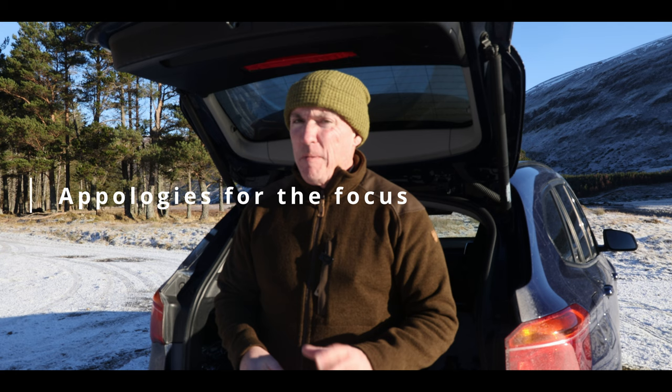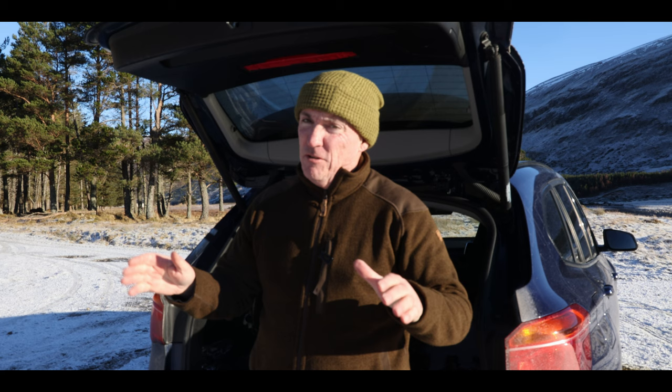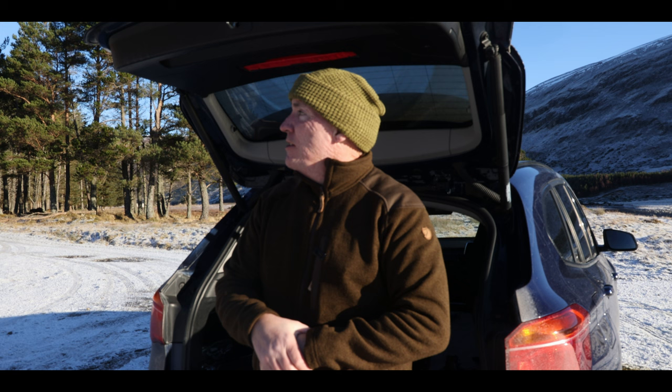We're in the valley of raptors now. On the drive in I must have seen probably about half a dozen buzzards. I've just seen a bird of prey up here — I'm not sure what type it was. It looked like a kestrel but the way it was hovering didn't resemble a kestrel, so I'm not entirely sure. My aim for the next hour or so is to hopefully video some of these birds in the valley, and you never know — we may get lucky with a passing eagle.